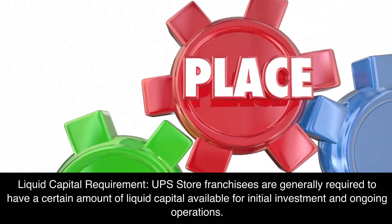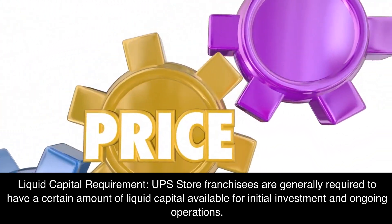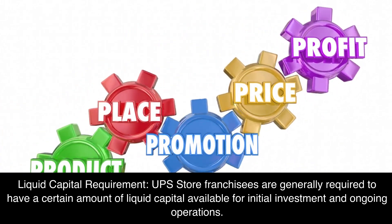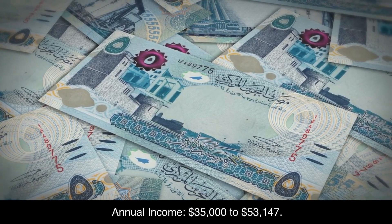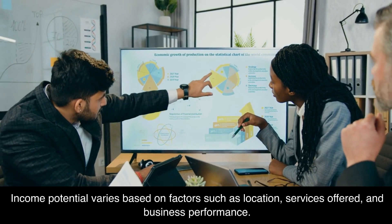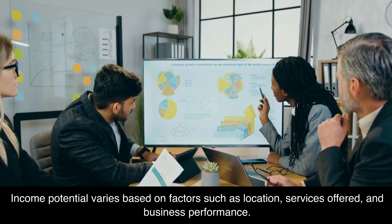Average Total Investment: The average total investment for a UPS Store franchise typically ranges from $168,000 to $398,000. Liquid Capital Requirement: UPS Store franchisees are generally required to have a certain amount of liquid capital available for initial investment and ongoing operations. Annual Income: $35,000 to $53,147. Income potential varies based on factors such as location, services offered, and business performance.